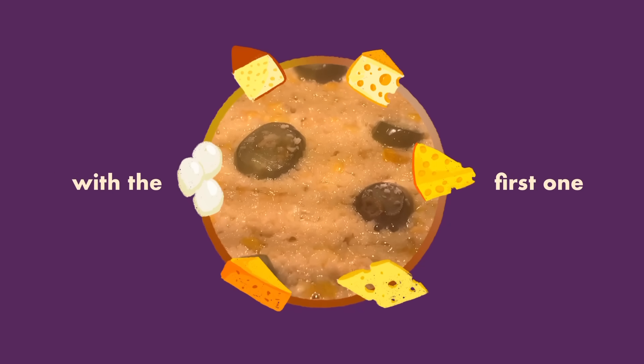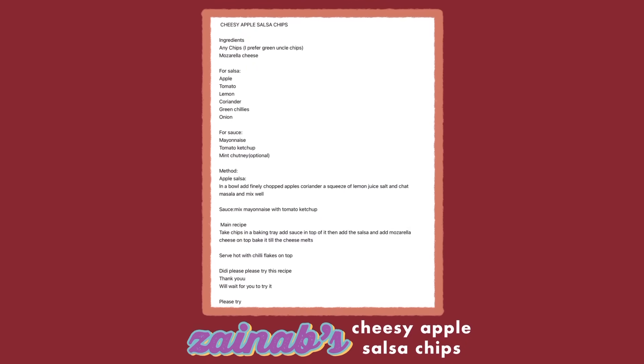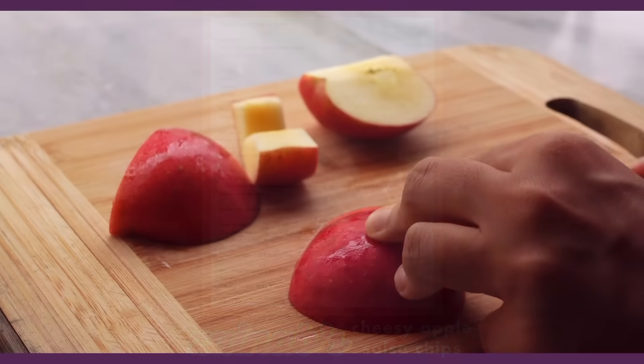So yeah, let's get started with the first one: Cheesy Apple Salsa Chips by Zainab.